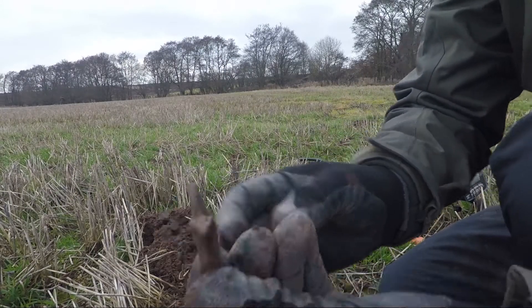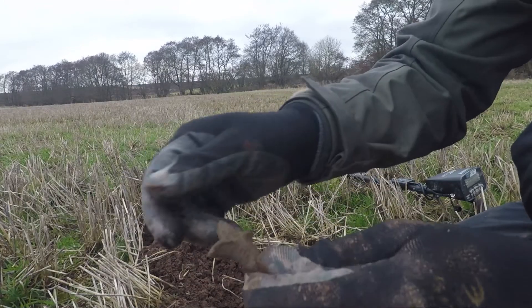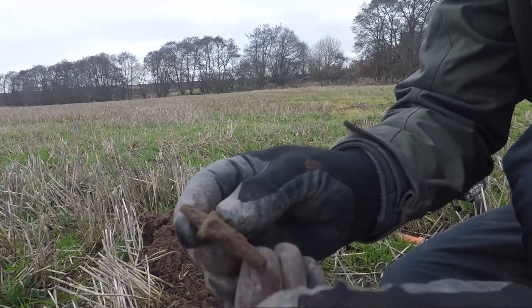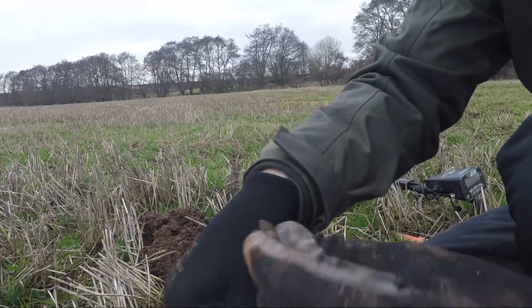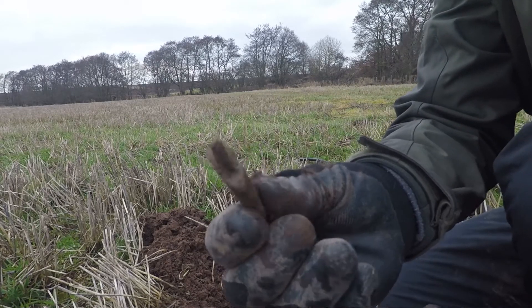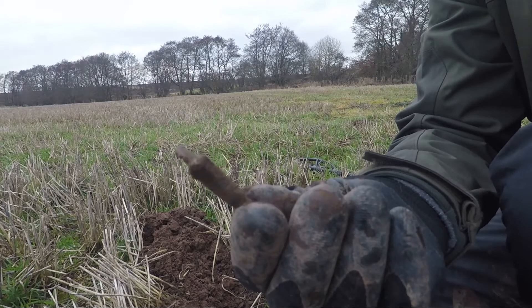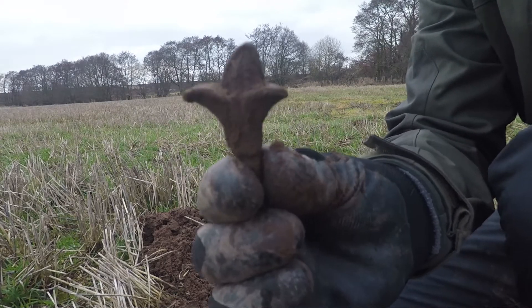Just found this. Looks like the top off of a railing or something like that - some kind of decoration. Oh well, it's something different. Stick that in the pouch and let's keep going. I don't think it's ancient anyway.